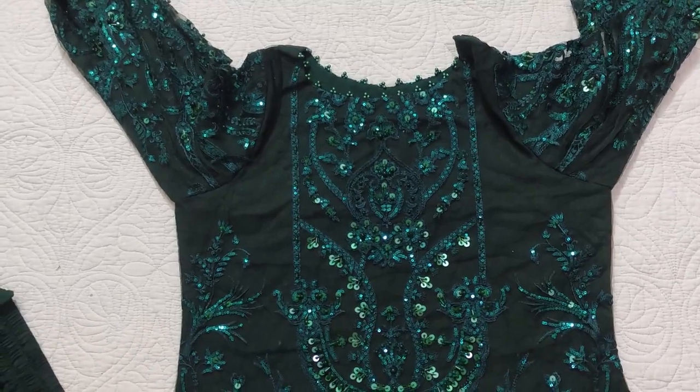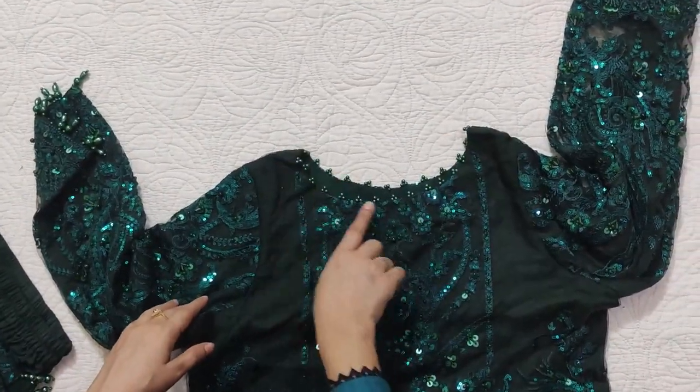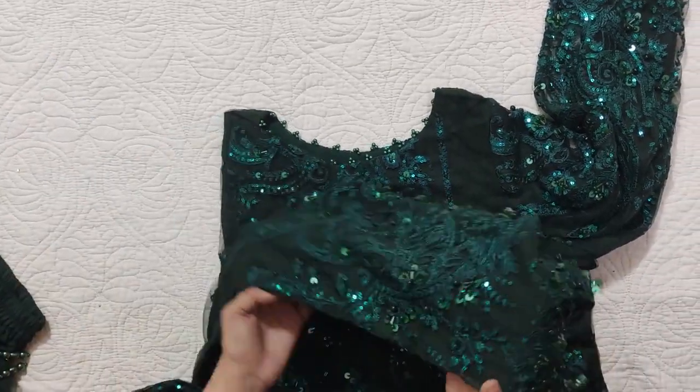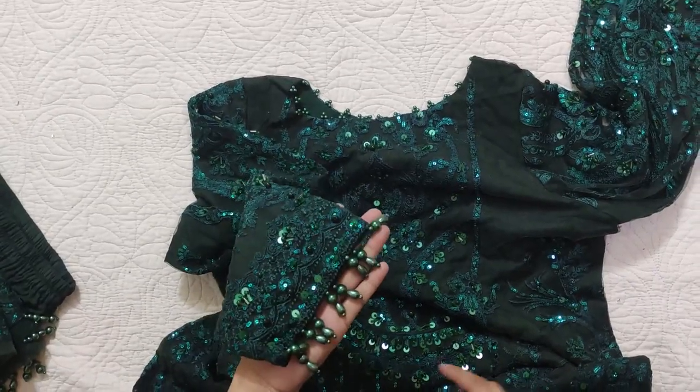The rest is fully lined. A boat neck is made with small pearl details in the same color dyed. It has fully embroidered sleeves. The sleeves are also lined because it was a client's requirement.